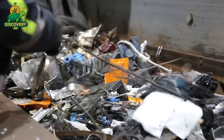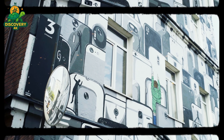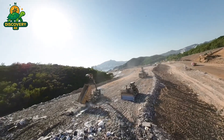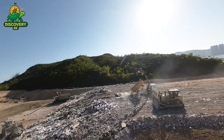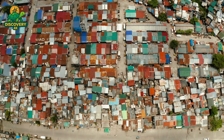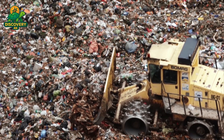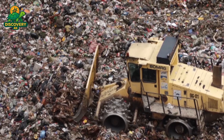In fact, one ton of used mobile phones contains more gold than one ton of mined gold ore. But how do we recover it? What kind of technology, precision, and chemistry are involved in turning tech trash into 24-karat treasure? Today, we step inside a high-tech recycling facility where discarded mobile phones undergo a meticulous process to extract pure gold using chemistry, fire, and cutting-edge machinery. This is industrial recycling at its most precise and valuable. This is how 24k gold is made from e-waste.